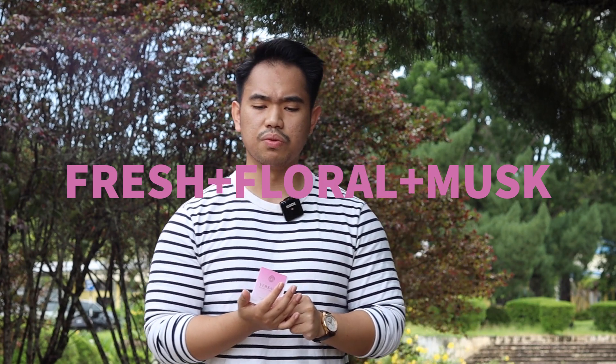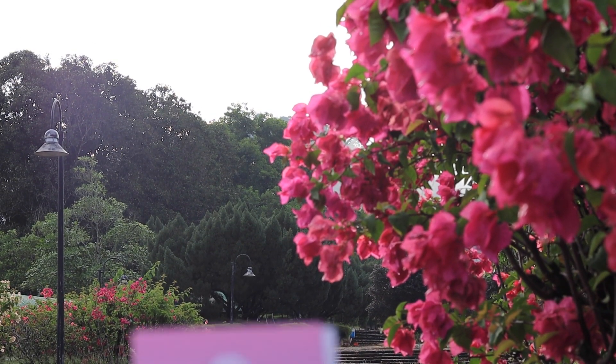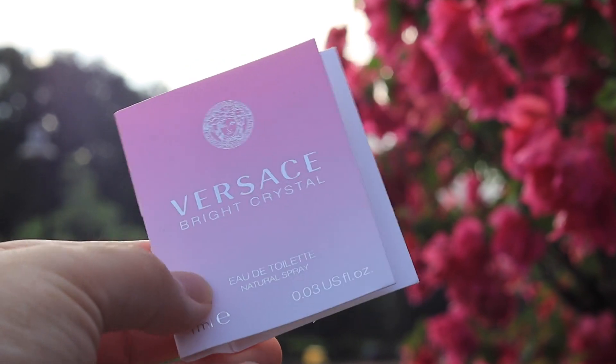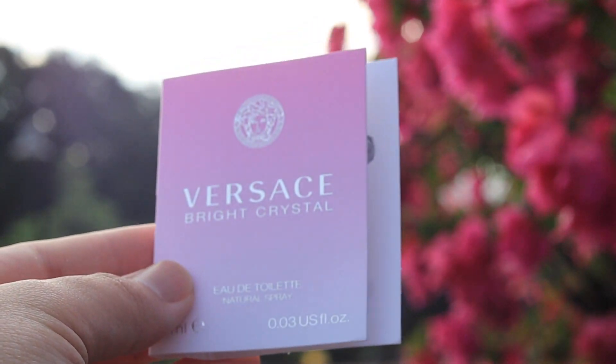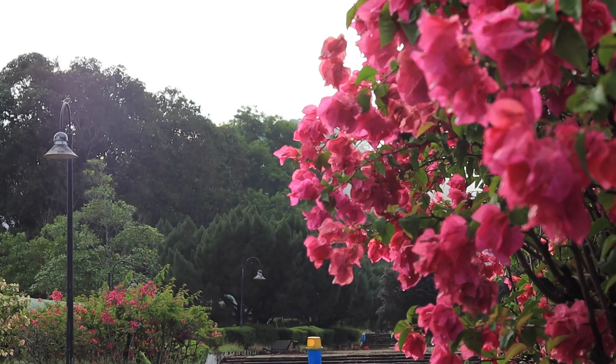What you'll get with Versace Bright Crystal is a very nice fresh floral, luminous scent with a musky undertone. It's very light, a little bit icy, a little bit fizzy — refreshing, transparent, with a very powerful touch of floral notes. You have peony, lotus flower, magnolia, and what they call 'acaju.' The overdose of florals is very pleasant, and the pomegranate balances it out beautifully, creating a subtle sweetness and fruitiness — just a minimal touch, but sufficient.